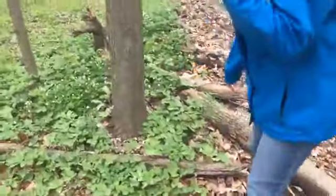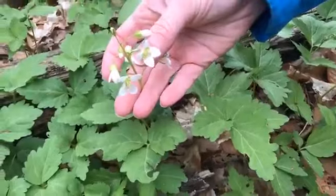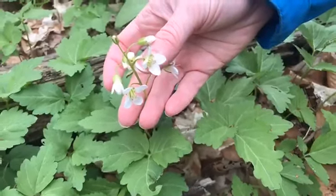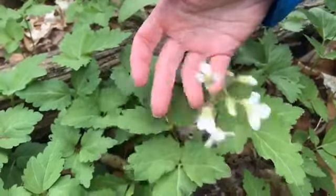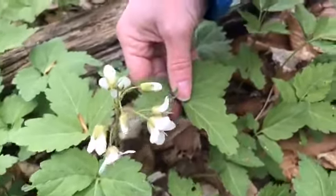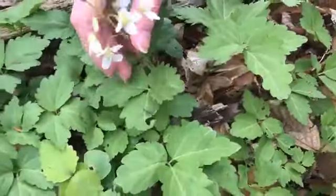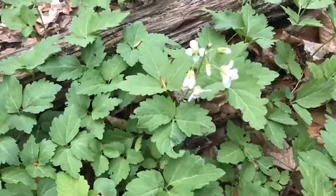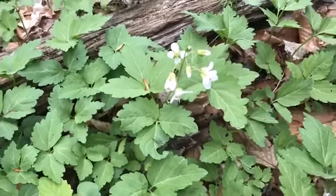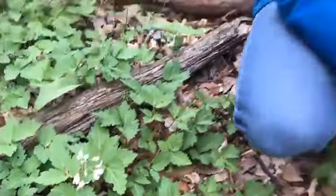We just found these today — they're really pretty flowers. It's in the toothwort family, similar to the cutleaf toothwort. They both have four white petals on their flower, but the leaves are very different — they're not as deeply lobed and they've got more fringed edges. For each of the plants, there are only two leaves, while the cutleaf toothwort had three. Toothwort got its name because it was used way back for medicinal purposes for toothaches — it would help relieve toothache pain. I don't suggest doing that now; I would suggest seeing a doctor and a dentist.